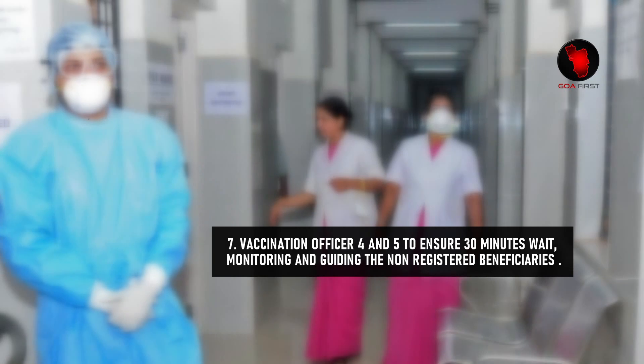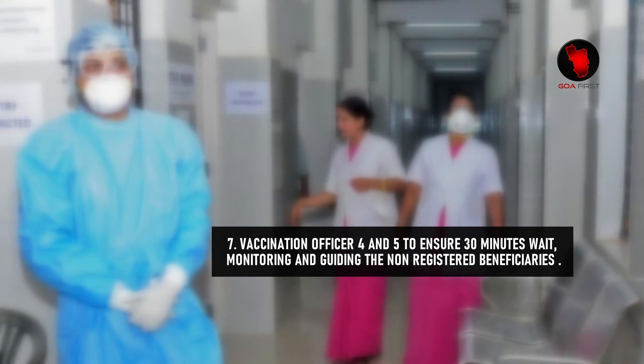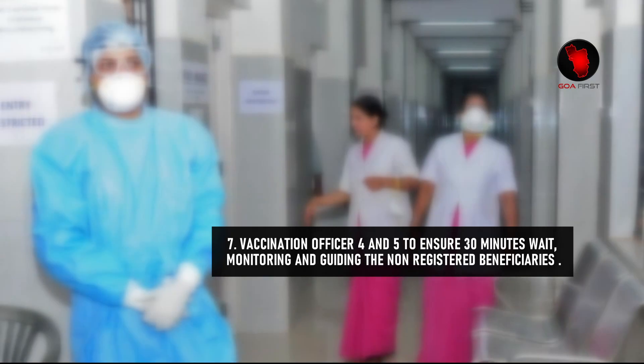Step 7: Vaccination Officers 4 and 5 will ensure the 30-minute wait period, and will be responsible for monitoring and guiding any non-registered beneficiaries.